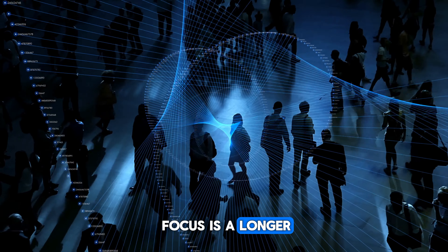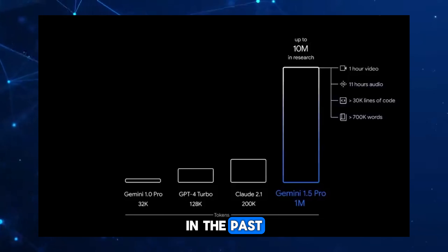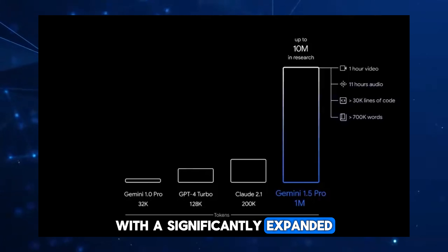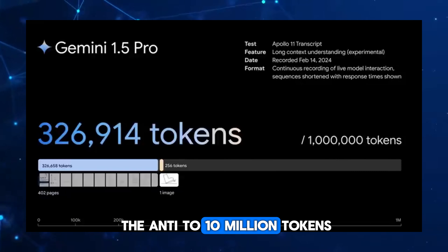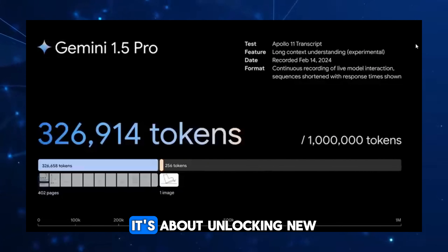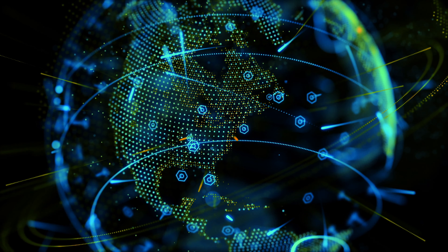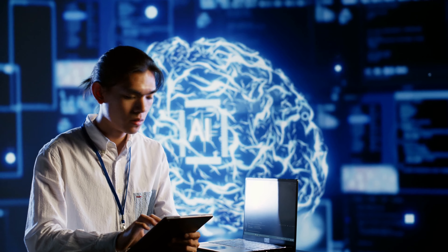Our first point of focus is a longer context window, which is something that most users have had issues with in the past. GPT 5 is expected to shatter previous limitations with a significantly expanded context window. For context, Google's Gemini has upped the ante to 10 million tokens. This leap in GPT 5's context window isn't just a numbers game — it's about unlocking new potentials in AI applications, like browsing extended documents, entire code bases, or lengthy transcripts with more ease.